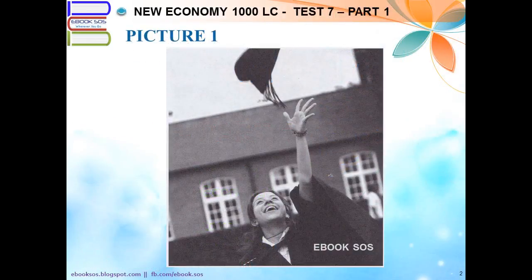Number 1. Look at the picture marked number 1 in your test book. A. She's reaching toward the grass. B. She's looking up at an object. C. She's putting on a cap. D. She's smiling at a classmate.